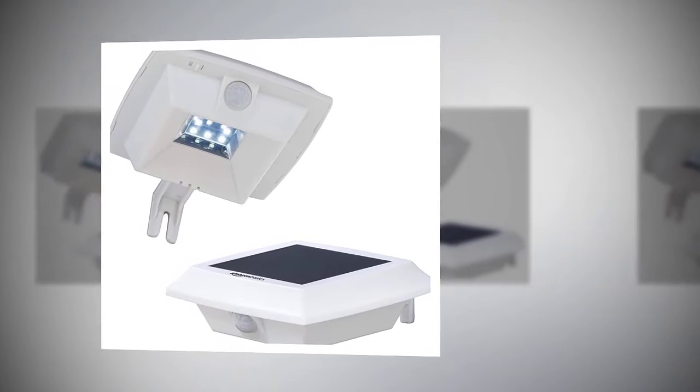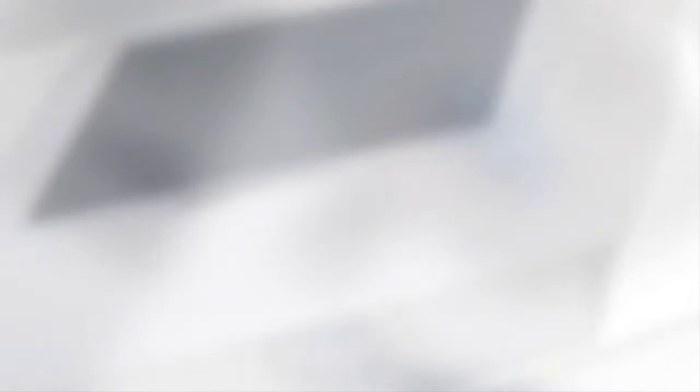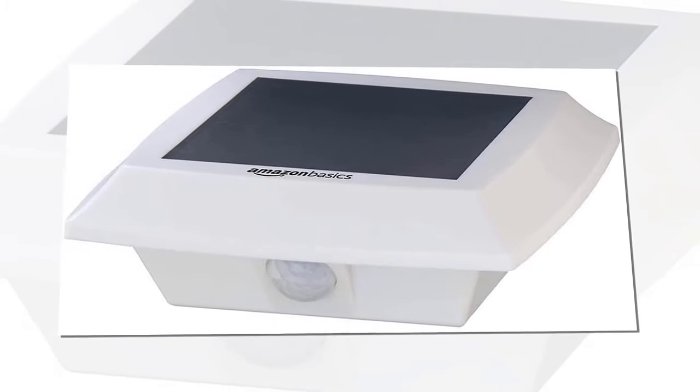Amazon Basics Solar Powered Motion Sensor Security Wall Light for Porch, Yard and Patio — 8 LED, 100 Lumen, 2 Pack.